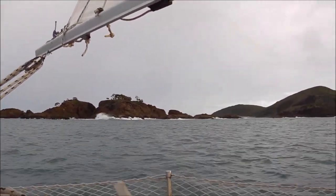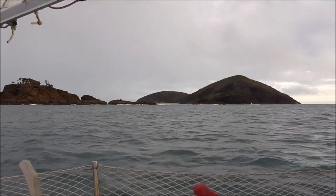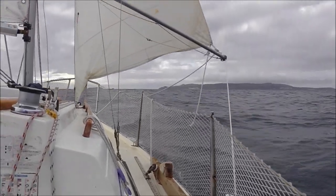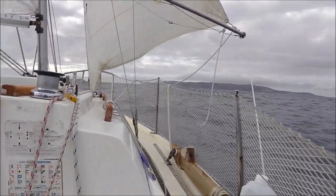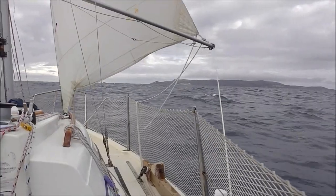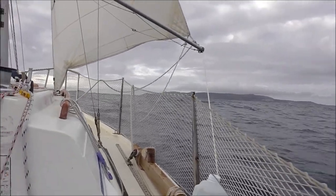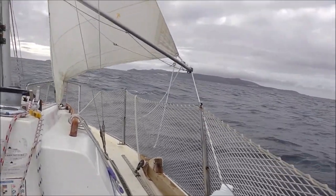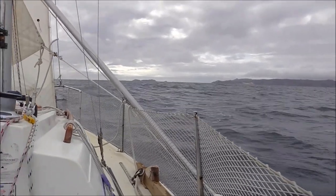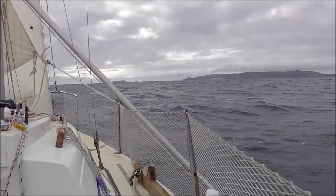Middle Percy. I'm just going to go into West Bay on Middle Percy Island. I started off about seven this morning and I'll be arriving about six o'clock this evening — 54 miles.